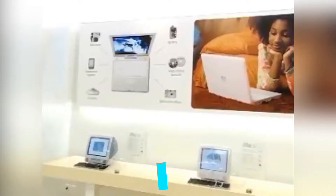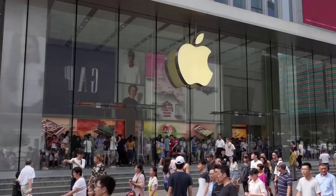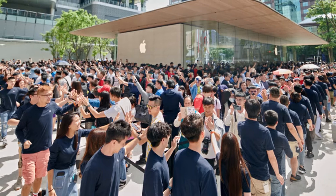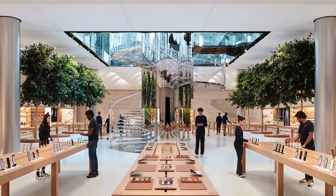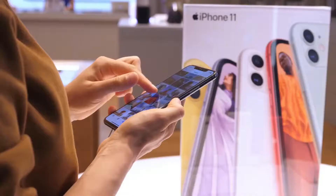Welcome to Next Tech. Apple's initial two stores opened in Tyson's Corner Mall in McLean, Virginia, and in Glendale Galleria in Southern California almost 20 years prior in 2001. Facilitating more than 8,000 guests consolidated in their initial two days, Apple assembled a total model of a whole Apple store in a stock room close to its grounds in Cupertino to test floor formats. In today's video, we are talking about how Apple builds its stores.